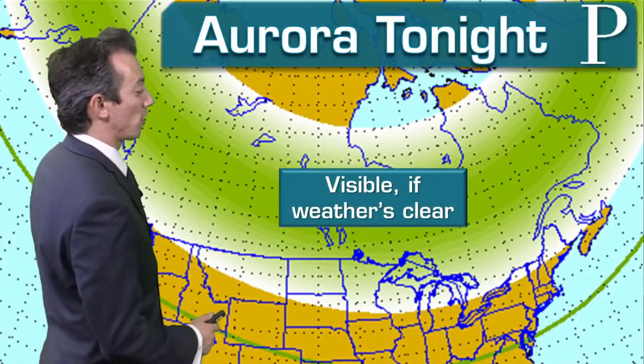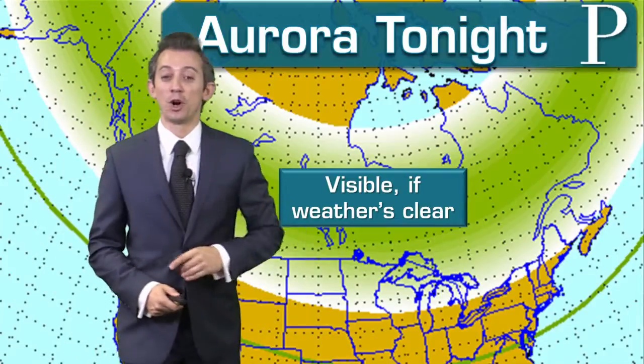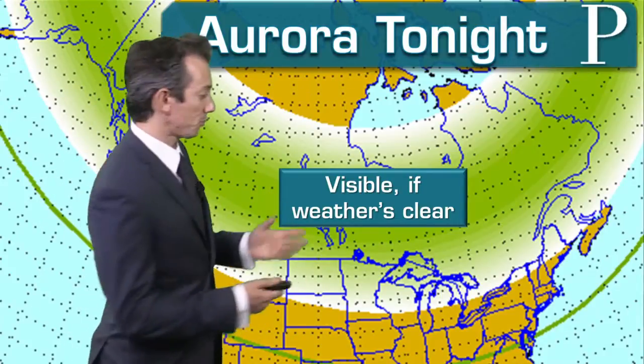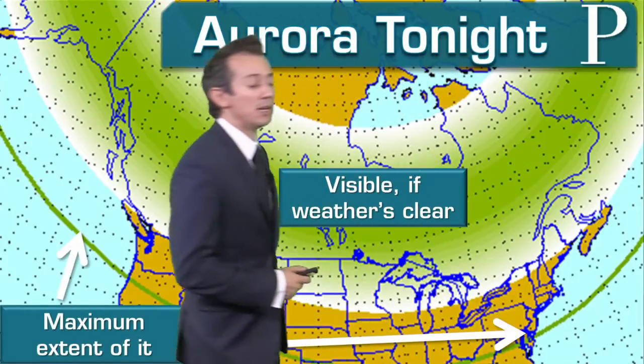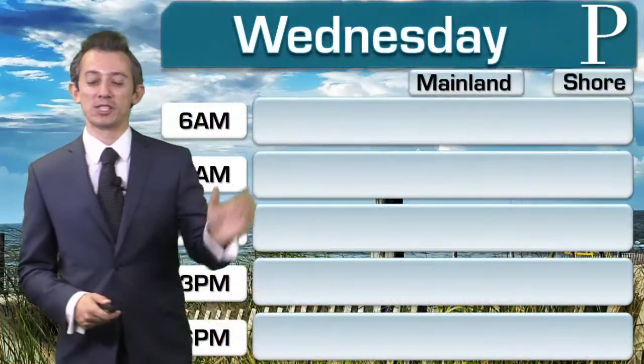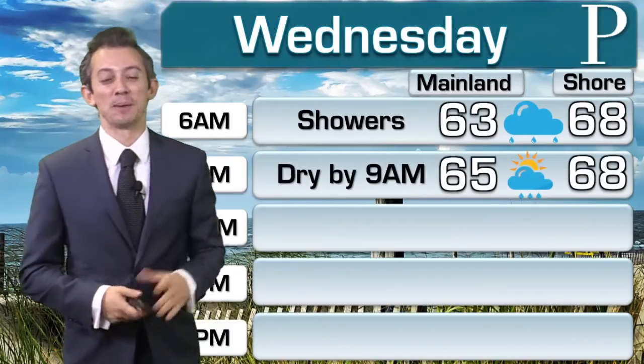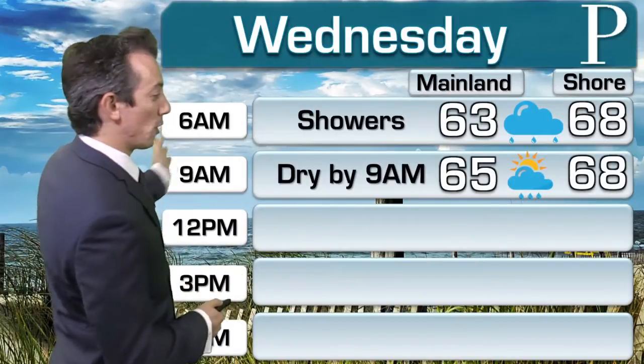We will definitely see the aurora in southern Canada as well as even North Dakota and into Minnesota. For here, we're just north of the green line marking the maximum theoretical extent of the aurora — you would have to be on top of Ocean Casino Resort looking north on a clear sky to maybe see it. So for all practical purposes we probably wouldn't see it even if it were clear out.